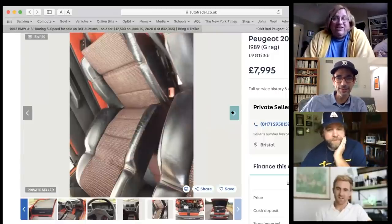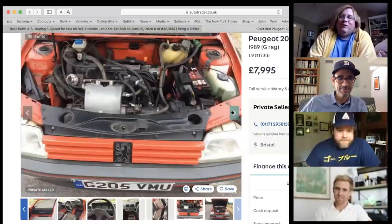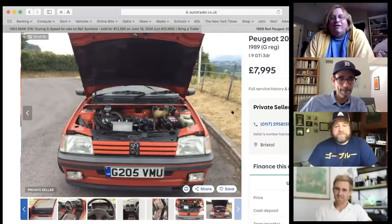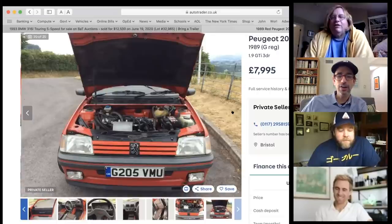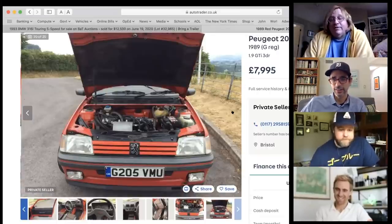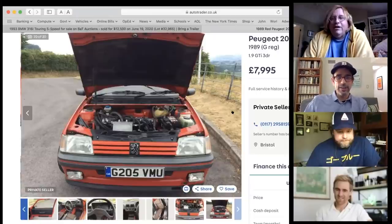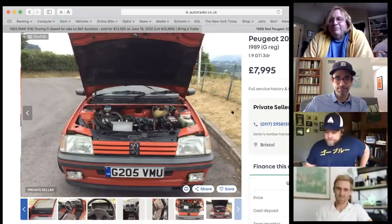Pearly says he could have found left-hand-drive examples in France, but doesn't speak French so he couldn't navigate those listings. The group agrees the 205 GTI is a car they really should have gotten in the US. Tony compliments Pearly's choices.